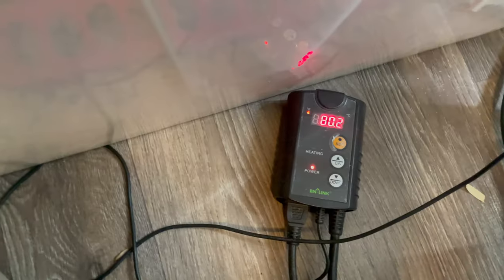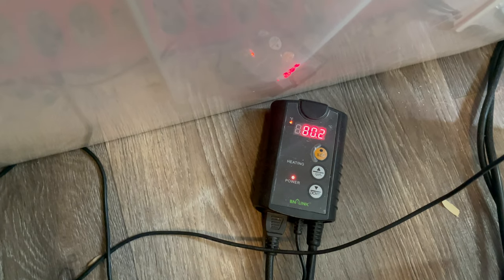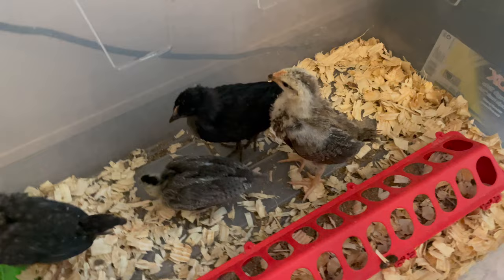Right now I've got the temperature down to 80 degrees because they are on week three — that's about where you want it. They've gotten big, way bigger.